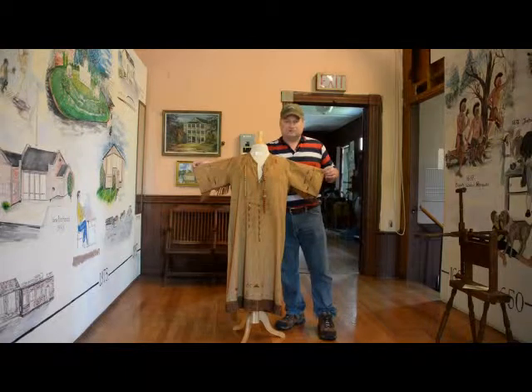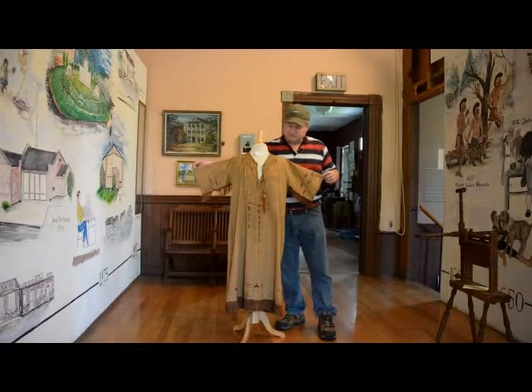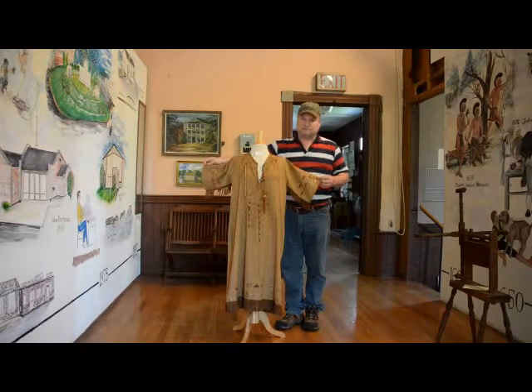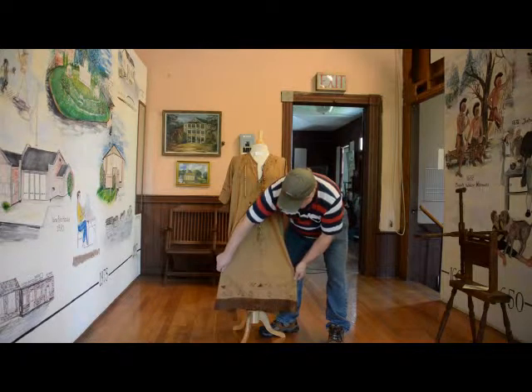This would have been a ceremonial gown. It was designed to look like a Plains Indians woman's dress, as you might suspect. The embroidery and things would have all been added by the girl in the organization as she progressed through the ranks and got various participation and achievement awards. That's what these symbols down here would be.